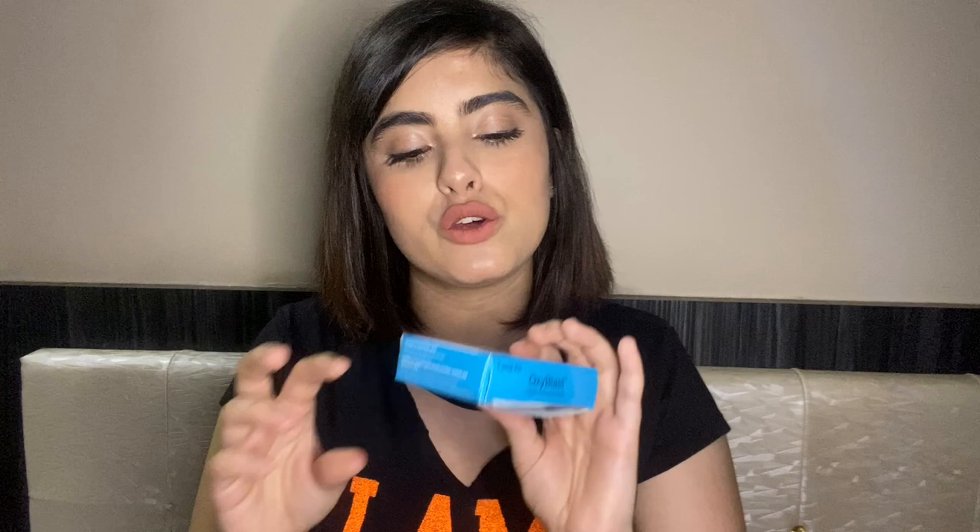Next I have a facial kit from Shirelles. I got this one because Diwali is coming up. This one is for 300 rupees, which is good — you get seven sachets inside. I'll do my facial at home by myself before Diwali and I'll probably shoot it to see how it works.